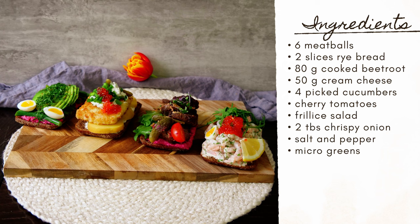For the second sandwich, let's make together this meatball and beetroot sandwich. For the perfect meatball recipe, check out my channel for the meatballs better than IKEA recipe.